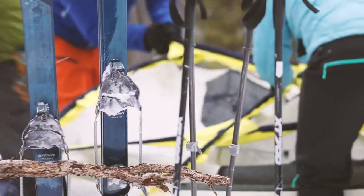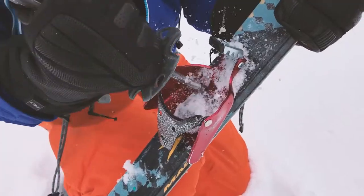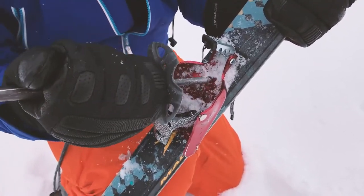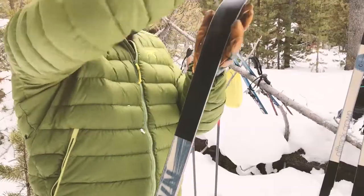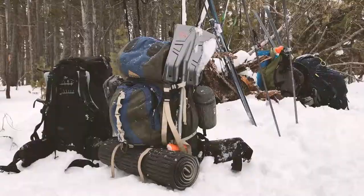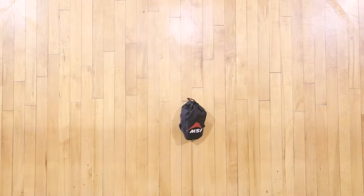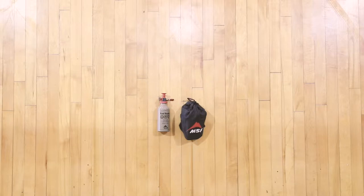Now let's talk gear. Don't let this trip be the first time you use any piece of your equipment — test your gear in winter conditions before you depend on it in the backcountry. Pack a stove because campfires aren't allowed in Yellowstone during winter. And some stoves don't work well in cold weather, so do your research and make sure your stove is up to the challenge.